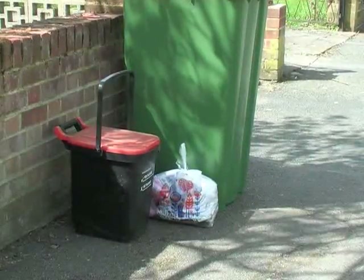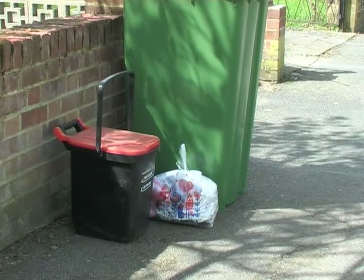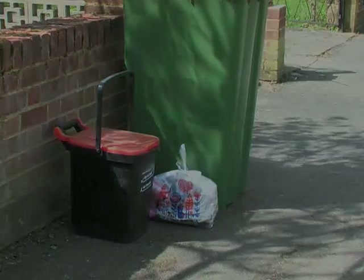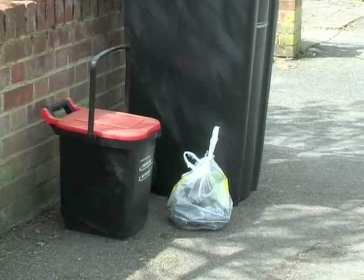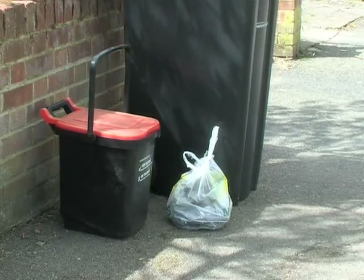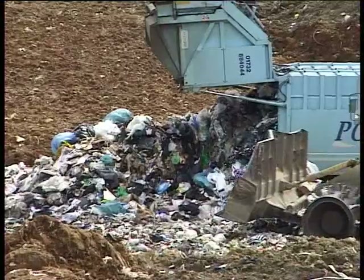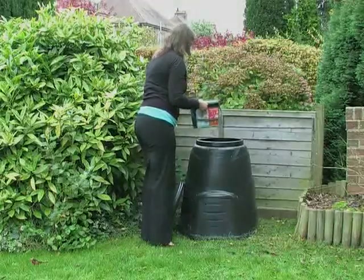Enhanced recycling schemes are happening in more and more parts of the country, as we realise that we have to reduce the amount of waste we generate and begin to look at rubbish as a valuable resource. As with all new systems, it may take a while to get into the habit of separating materials, but with your help we can reduce our rubbish and increase our recycling significantly. After all, what would you prefer — more landfill sites and incinerators, or more composting and recycling?